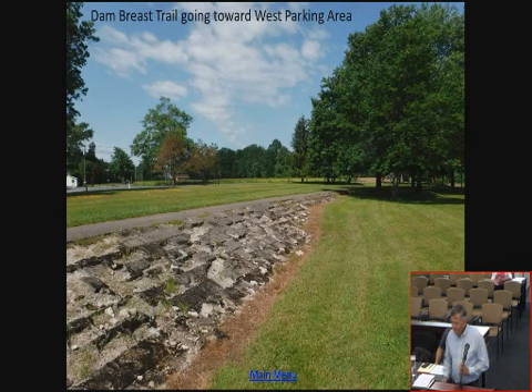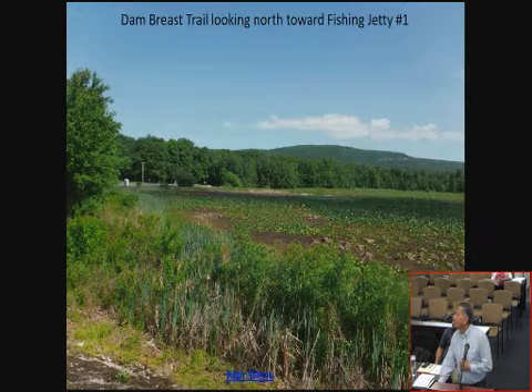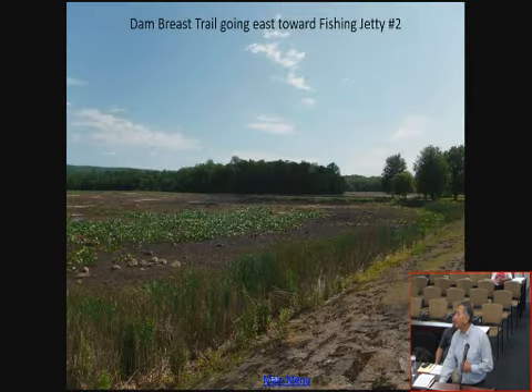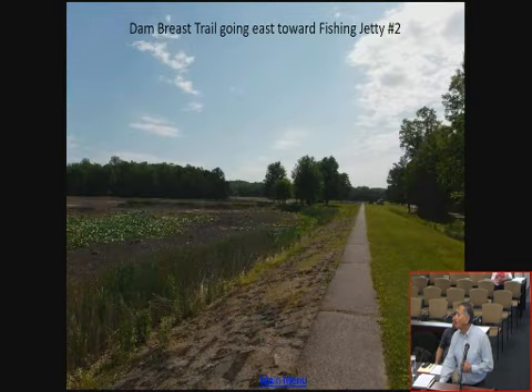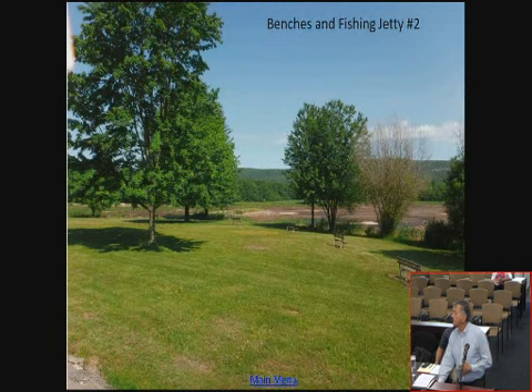We're looking at the dam breast and walking towards the West Parking Lot. You can see the terrain with the lily pads and some glacial till sticking up — it's not covered up, there's not a lot of silt in the lake. West Bay is very, very shallow. But the structure is very conducive to largemouth bass, sunfish, and chain pickerel — so it's ideal in that respect.